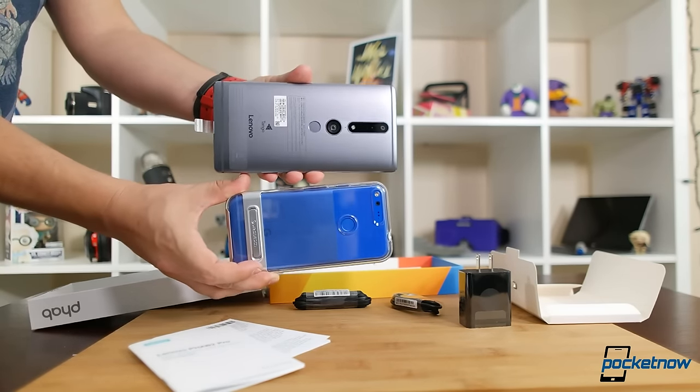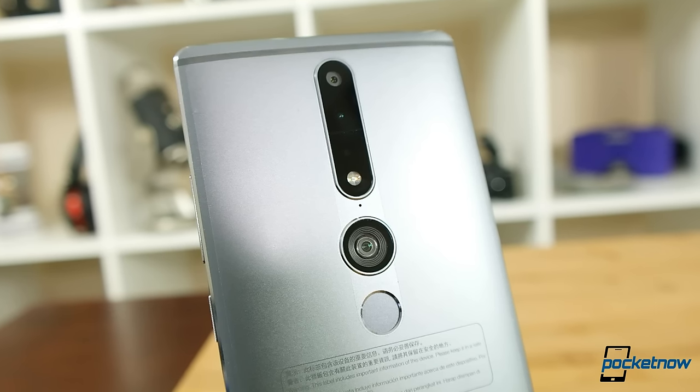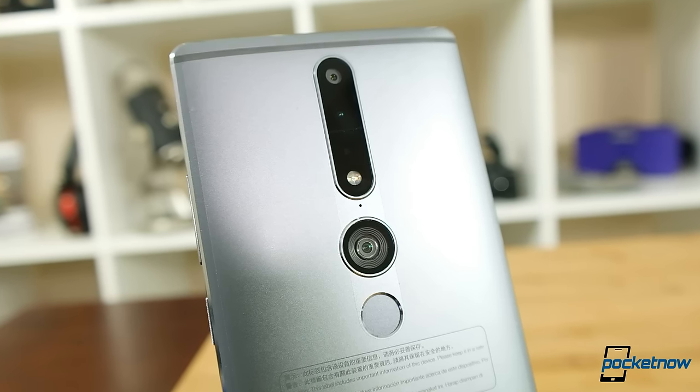I know this thing is huge, but I kind of wish you got some kind of protective case for it. Why the extra protection? Because of all these sensors on the back — the Phab 2 Pro is being released here to show off the first generation of consumer augmented reality, which means you're going to want to fling this thing around more than some of the other phones we might be currently reviewing.